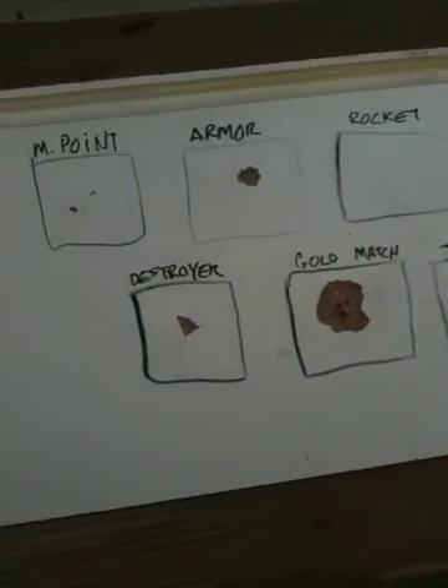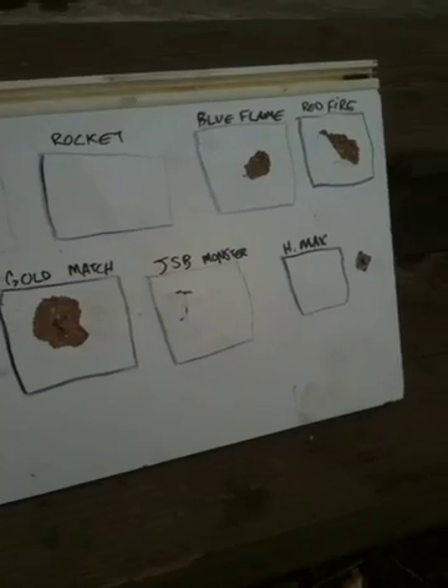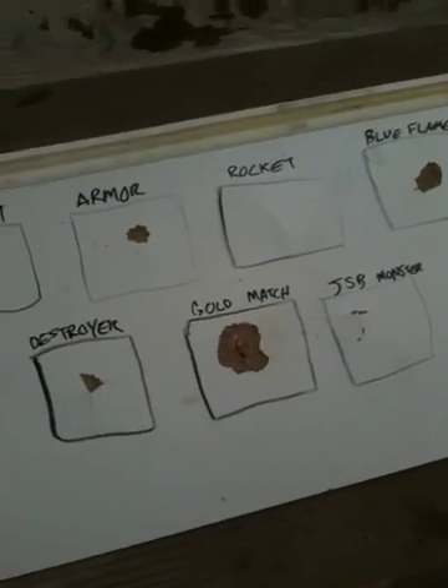And again, just an overview — this is the backside of the board that I shot nine pellets at, 5/8 inch laminated MDF. Hope you guys enjoyed.